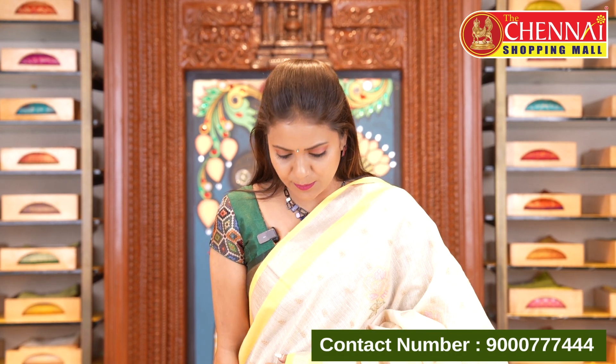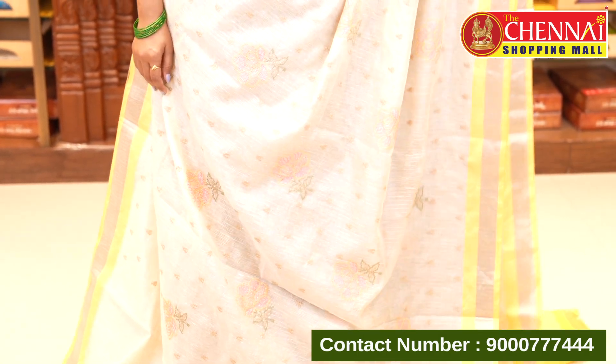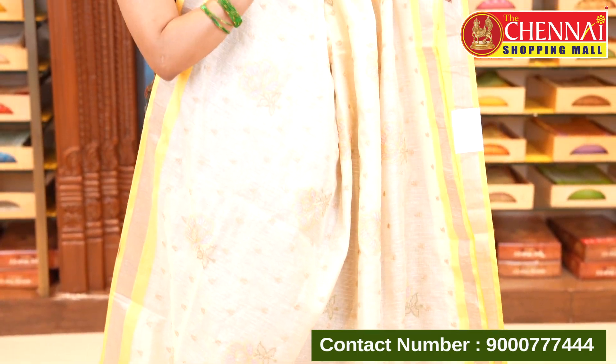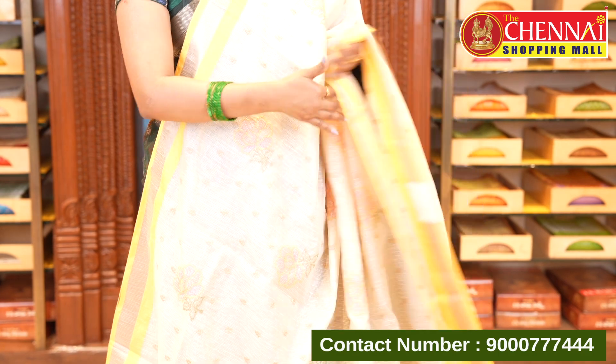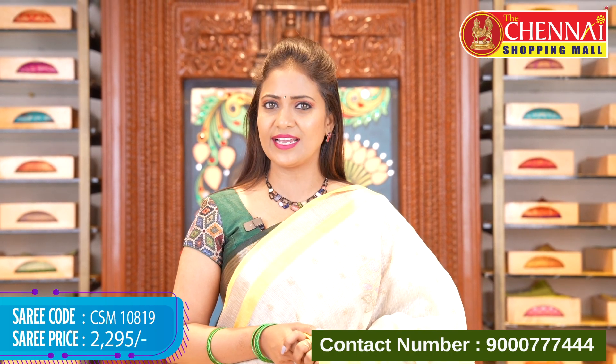Cream and yellow color — a super combination. Cream paired with different color combinations looks beautiful. Same pattern with a simple tissue border, and the color combinations really elevate the look. That's the pallu and blouse. Saree code CSM10819, price ₹2295. Next color options include nearly all rainbow colors.